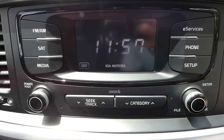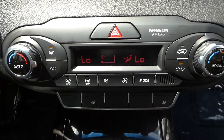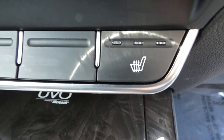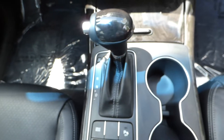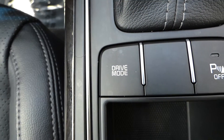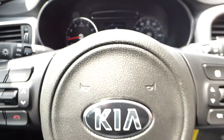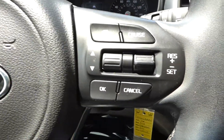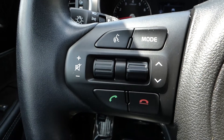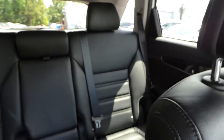Satellite radio, rear view backup camera, dual climate control, drive mode selector, steering wheel mounted audio controls, cruise control and Bluetooth, and split folding rear seats.